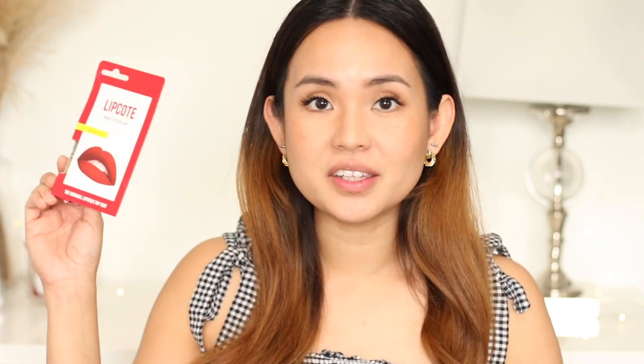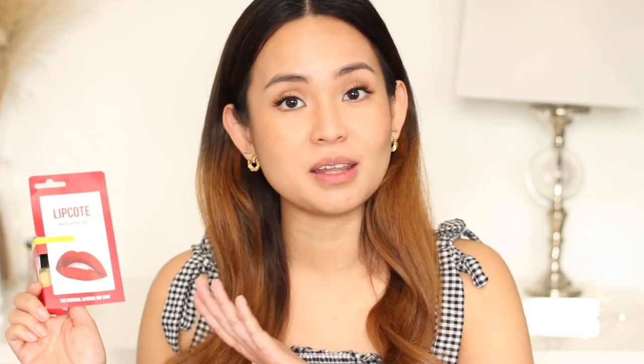Hey guys, welcome back to my channel. In today's video I'm going to review this viral thing that I saw on TikTok — it's called the lip coat. Apparently this could make your lipstick last the whole day. It's actually a top coat for lipstick, so you can use any lipstick and then just put this on top.